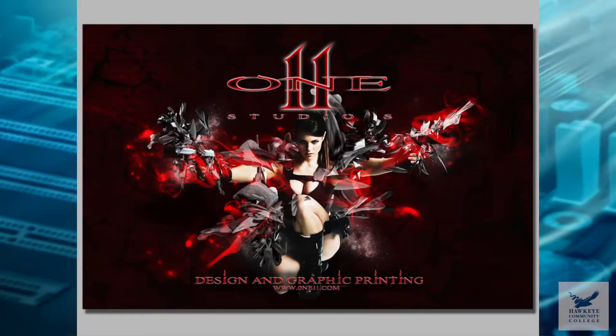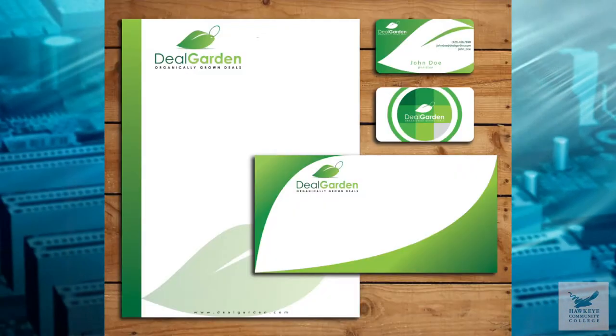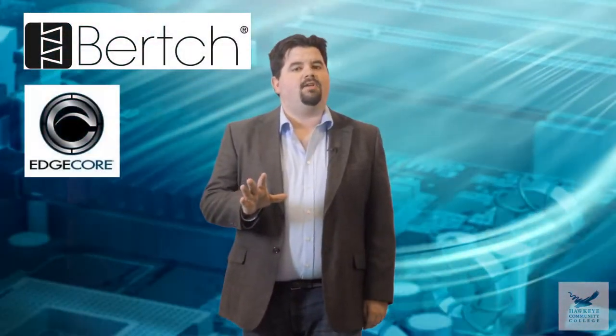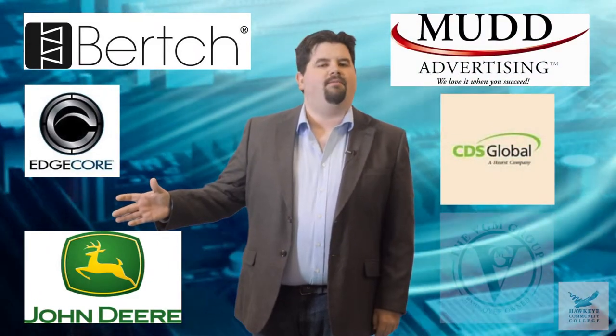In addition to all that cool stuff, throughout your time in the program, teachers stress the importance of getting ready to enter the job market. By the time you graduate, you will enter the job search with a great-looking portfolio. They even have a portfolio day where professionals come and critique student work and engage in mock interviews. Many of these employers are located right here in our lovely state of Iowa.